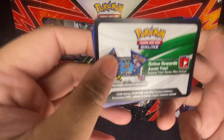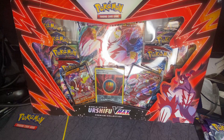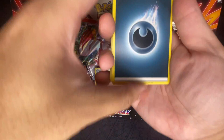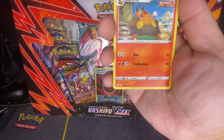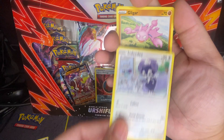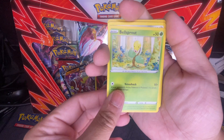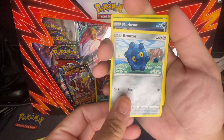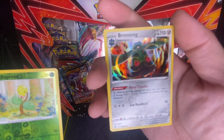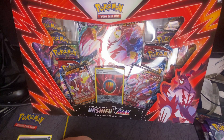Here's the code card. Let's do this — Battle Styles opening. We got energy, Pigsnite, Fan Rotom, Indeedee, Gliger, Electabuzz, Bellsprout, Bronzor, Murkrow, and Bronzong. Bronzong — not bad, not bad. On to the next pack.